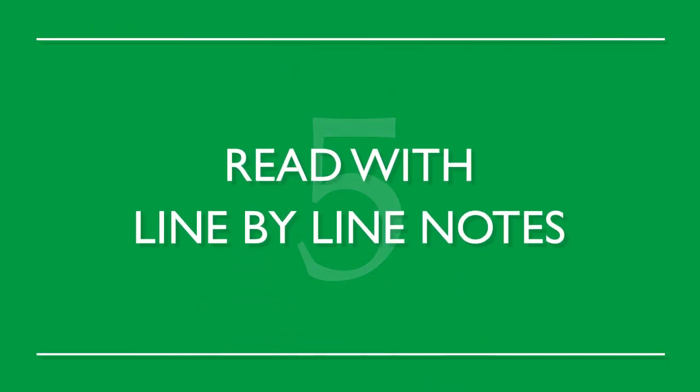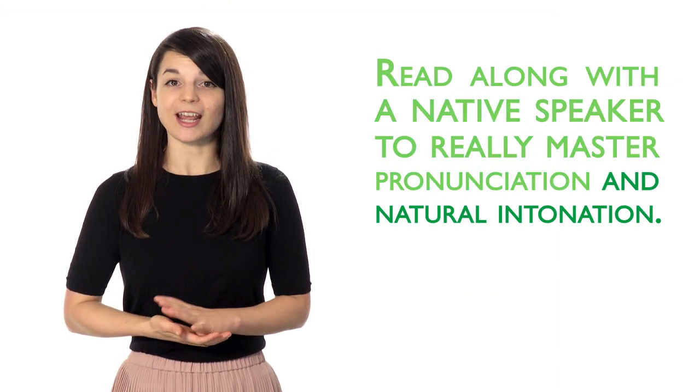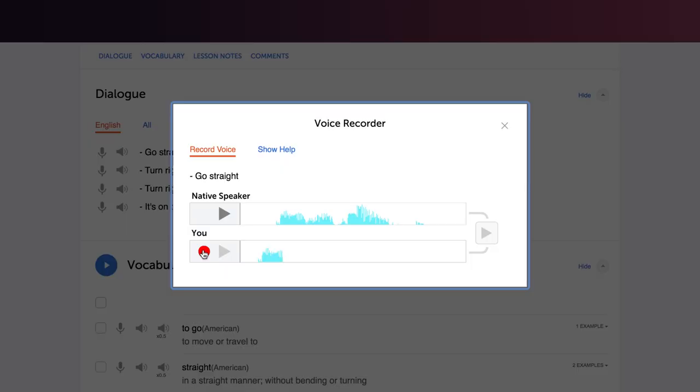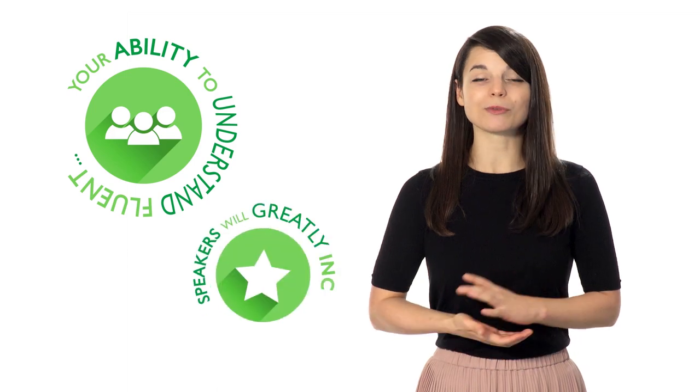Read with line-by-line notes. Read along with a native speaker to really master pronunciation and natural intonation. You should start slow at first, then slowly increase your speed. Your pronunciation will become more natural. You will also see that your ability to understand fluent speakers will greatly increase.